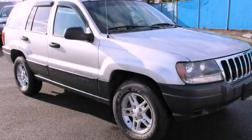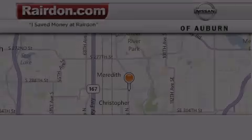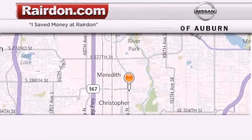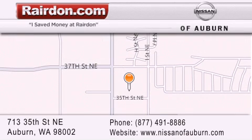Contact us today to arrange your test drive. Thank you for considering Raritan Nissan of Auburn for your next new or pre-owned vehicle. For additional information, please visit our website, give us a call, or stop by our dealership. We are located at 713 35th Street NE in Auburn, WA, just minutes from Interstate 167 and conveniently located between Seattle and Tacoma. We look forward to serving you!